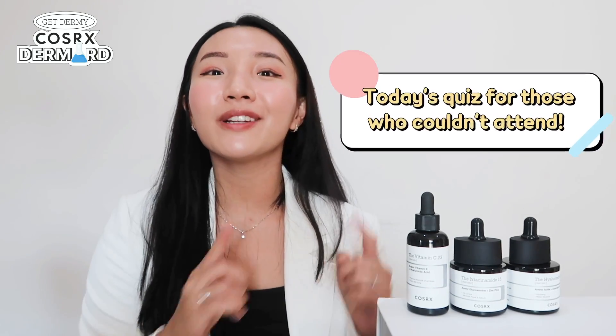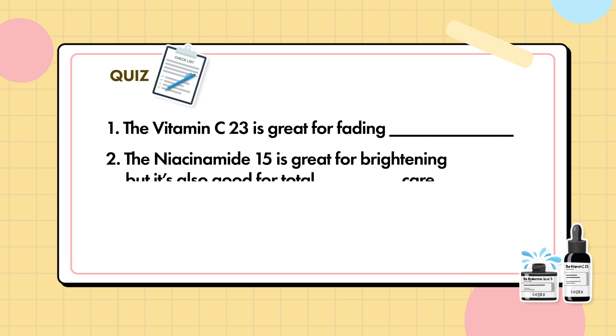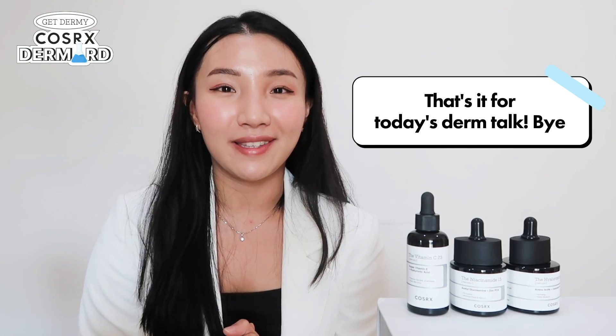You're now a pro in vitamin C, niacinamide, and hyaluronic acid! To wrap things up, here's a little quiz: the Vitamin C23 is great for fading; the Niacinamide 15 is great for brightening and total acne care; and the Hyaluronic Acid 3 is great for hydration and strengthening. That's all for today — thank you so much for watching and see you next time. Bye!